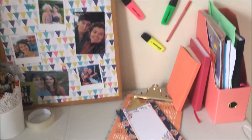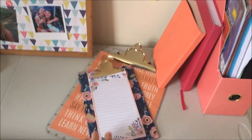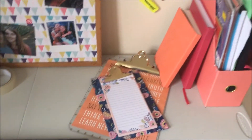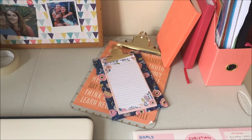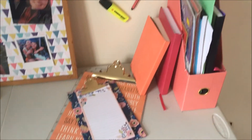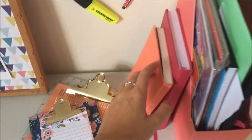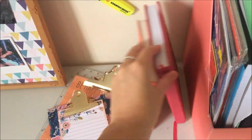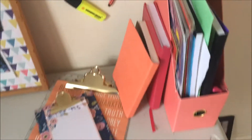I then have these two clipboards which I can't hang up because Blu-tack won't hold them, but they were from TK Maxx. I then have this little journal which I love — it says 'live simply' — I think you've seen this one before, it was from TK Maxx. And then I have this 2017 diary which was a gift.